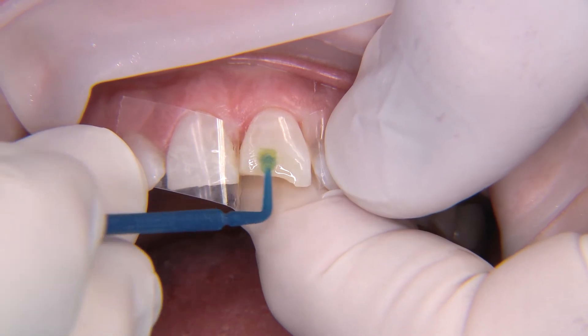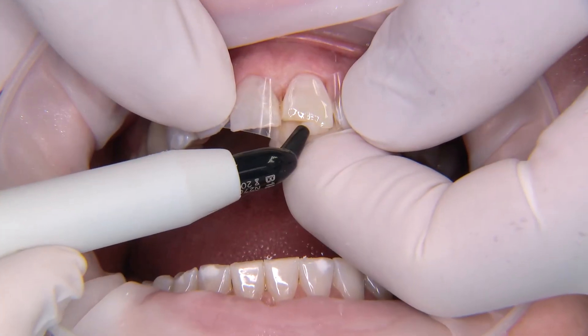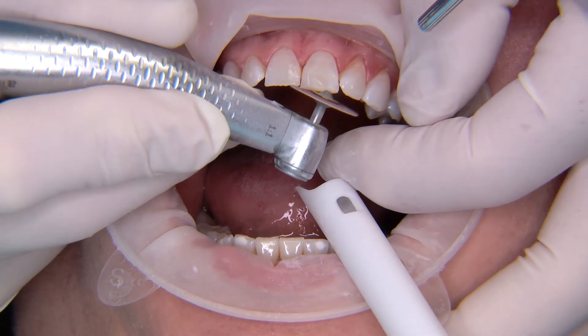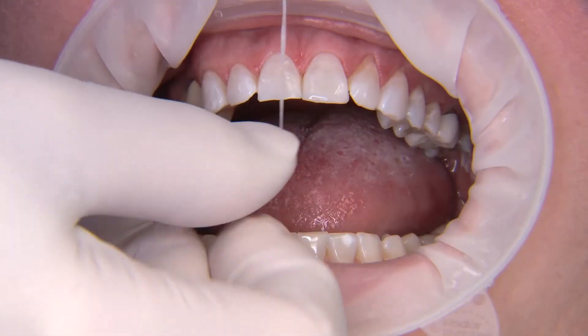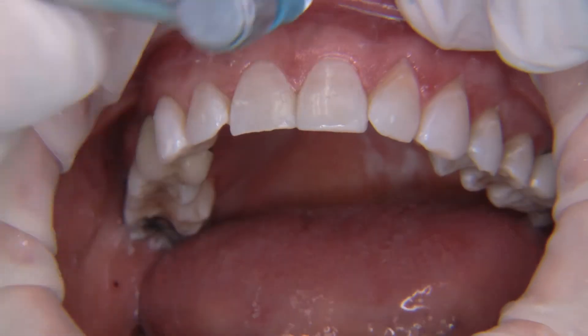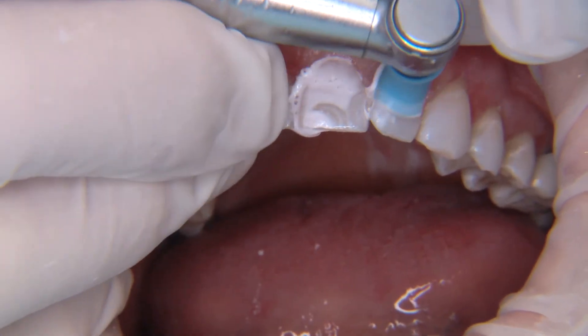It should take you only moments for a typical resin restoration, yet I've seen dentists labor for 40 minutes on a simple resin restoration. Watch this video and you will see faster, easier, better, and less expensive resin restorations.